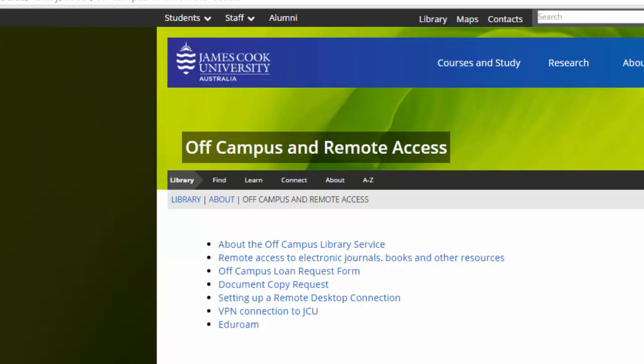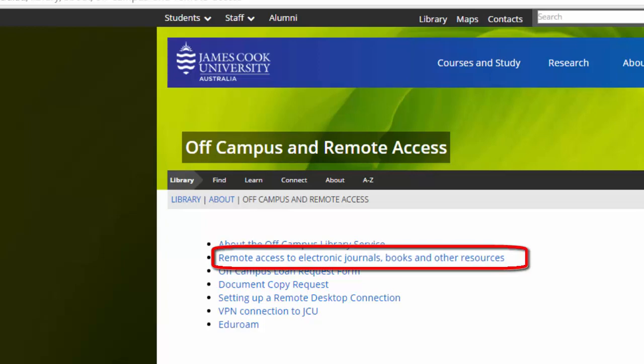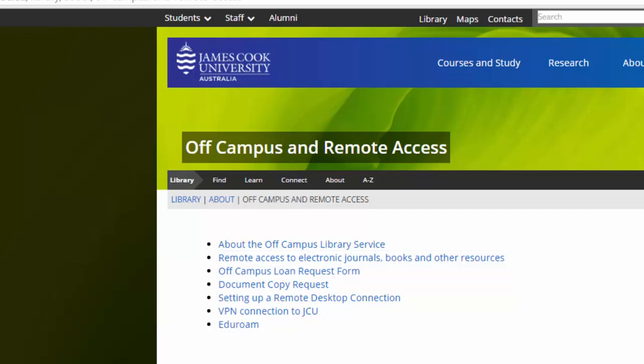As you know, access to OneSearch, Google Scholar and other library databases are available 24 hours a day, 7 days a week, anywhere you can access the internet. A lot of our resources are available to read online, however this doesn't always help if the resource you need is a print item held in the library.